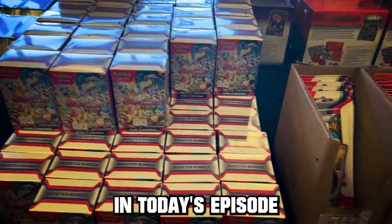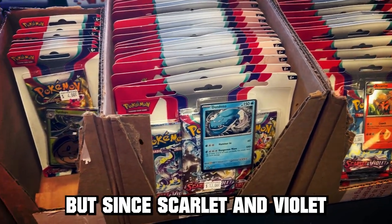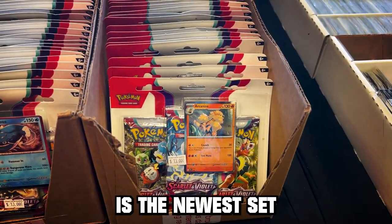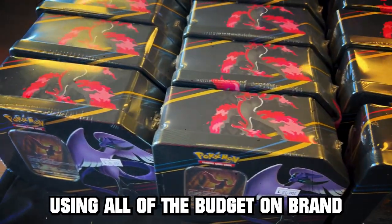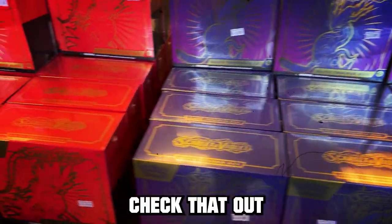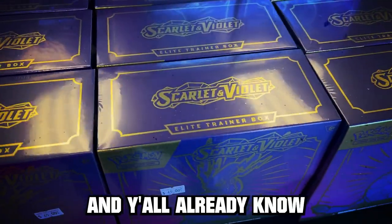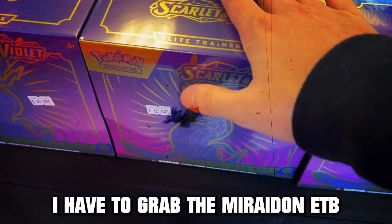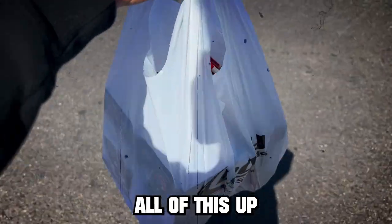In today's episode, we're going to be doing a $100 Pokemon card challenge. Since Scarlet and Violet is the newest set, we are going to be using all of the budget on brand new Scarlet and Violet cards. The local card shop had everything you need on release day, and I have to grab the Miraidon ETB, so let's go ahead and open all of this up.